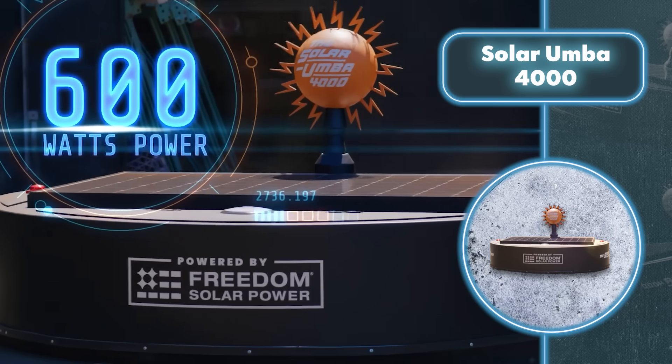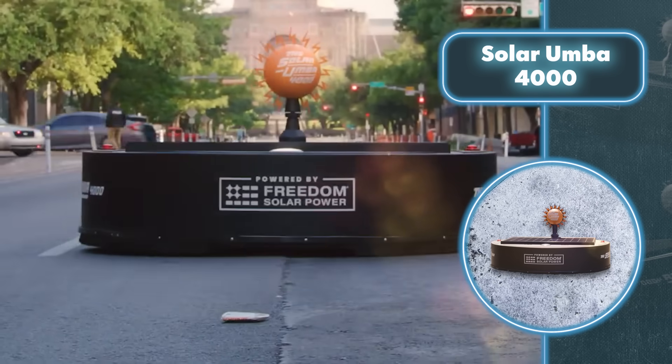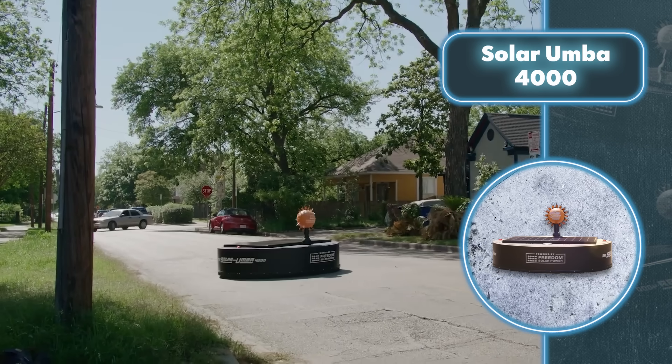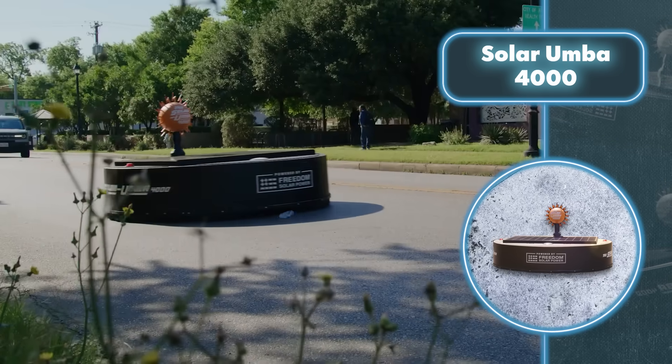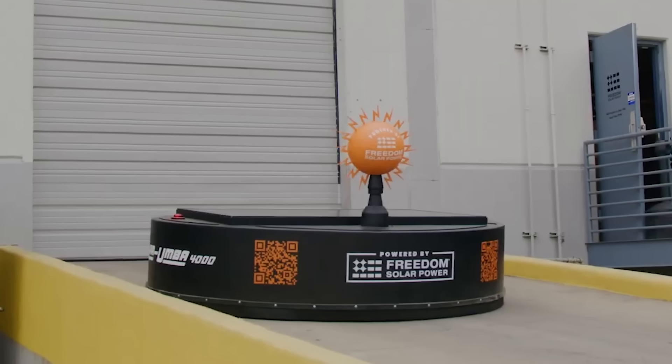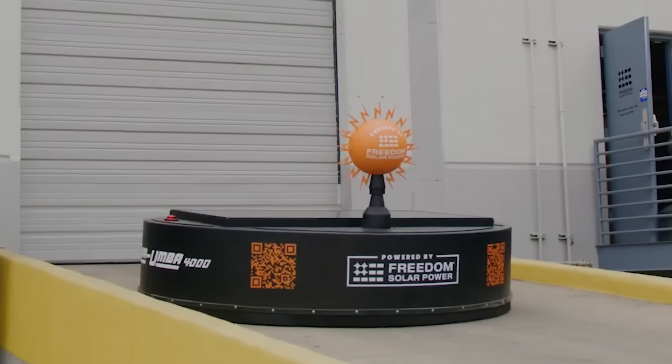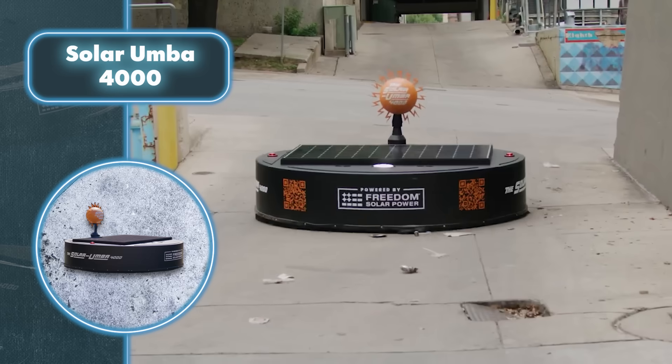The Solar Umba 4000 handles street cleaning automatically, thanks to a range of different sensors. These sensors help the robot navigate around obstacles and clean up without posing any danger to people walking on the street. Once it hits the pavement, the Solar Umba 4000 can tidy up almost indefinitely, relying on the sun to power it via its 600-watt solar panel on top.